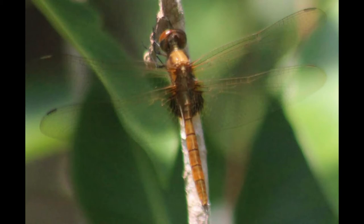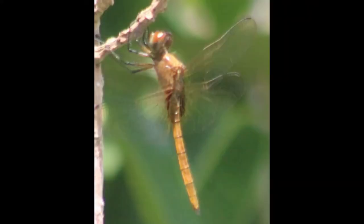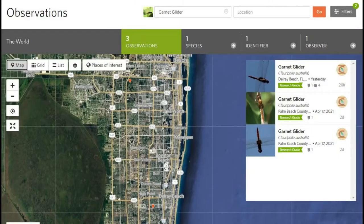I was lucky enough to have one female land for me, showing all of the identification features of garnet glider: that distinctive abdomen shape where it tapers at the base and gets thicker at the end, the abdomen being plain with no black markings — just orange — and that distinctive marking at the base of the wings, which only has darkness going about halfway down the wing.